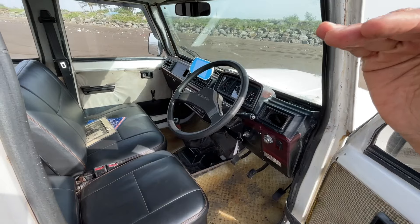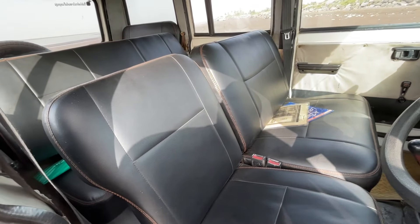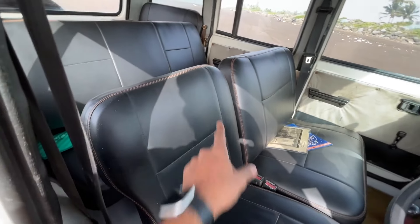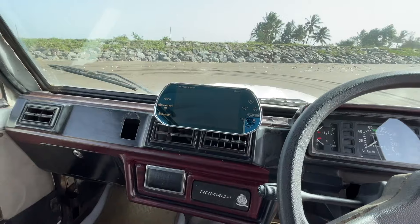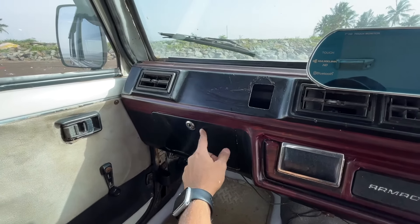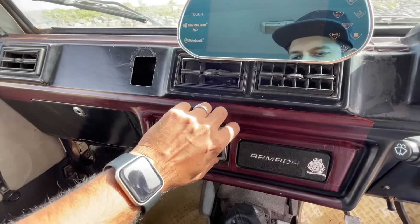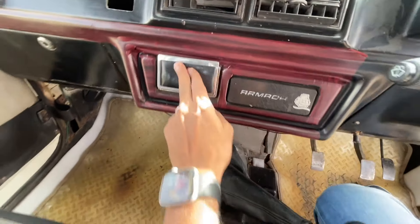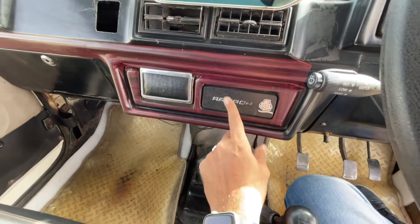It looks like the world has come to a stop when I turn off the engine because it makes so much noise. The double stitching and this system here are obviously aftermarket, including a touchscreen. There's a gap here with a coin holder - actually an ashtray being used as a coin holder at the moment. It says 'Armada' where the audio system could have gone.